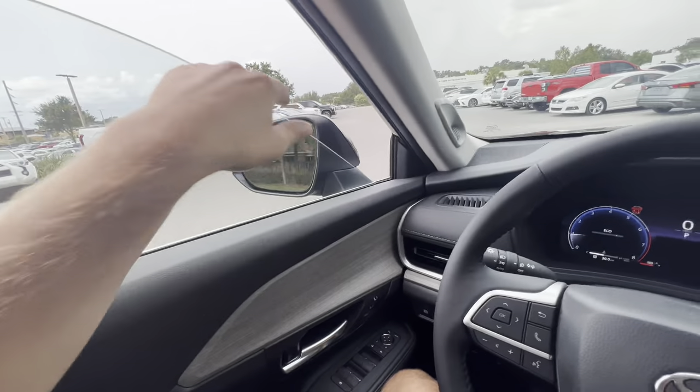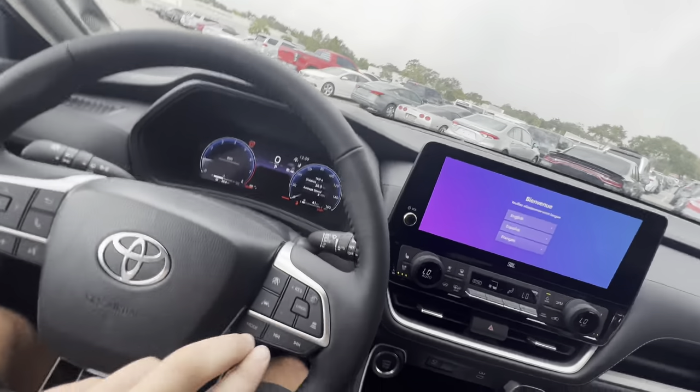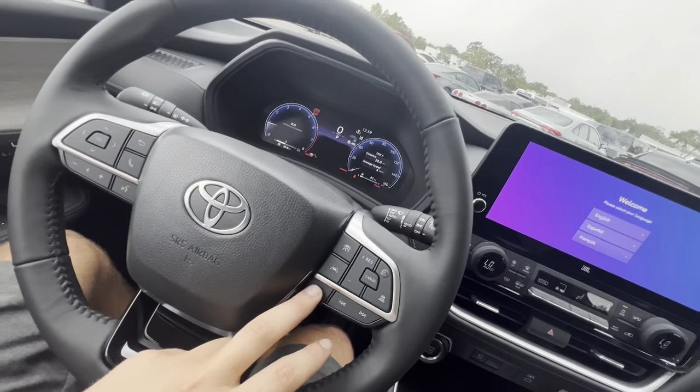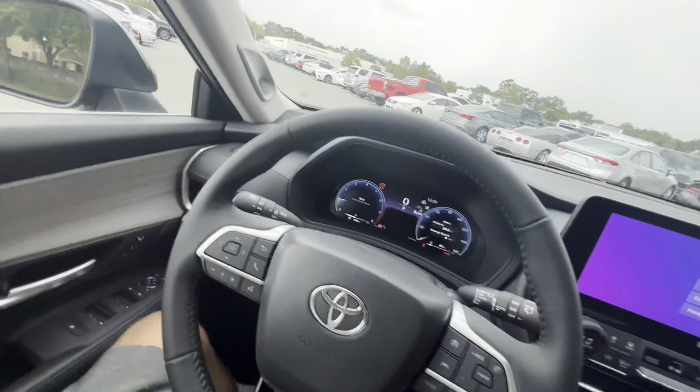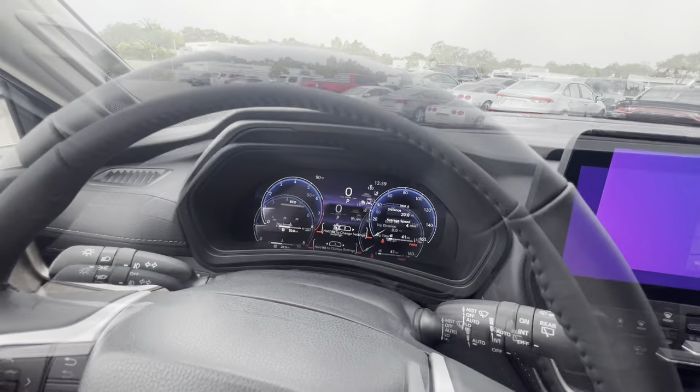We do get dual-pane windows on the Grand Highlander. On the steering wheel we have volume controls on the left, track skip on the right, radar cruise control adjustments in the center, and AM/FM/SiriusXM along with phone call answer/hang-up, voice commands, and infotainment adjustments.